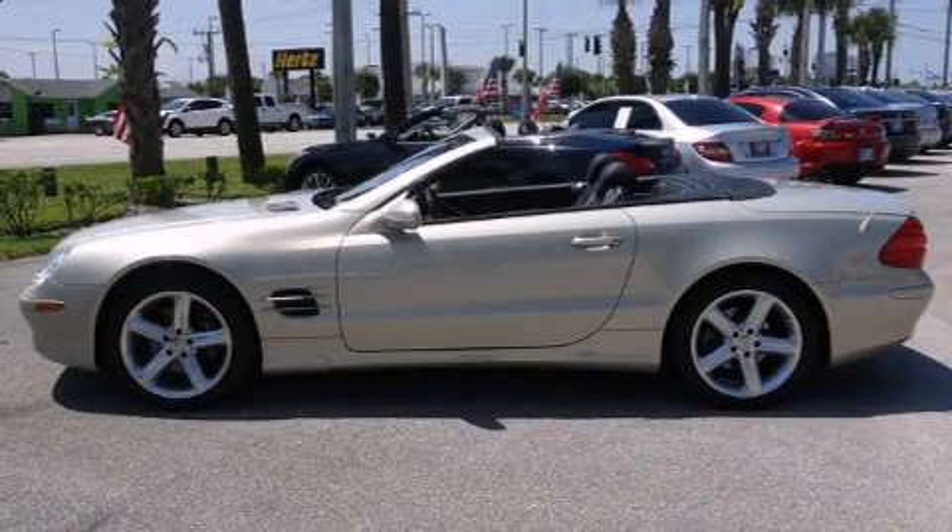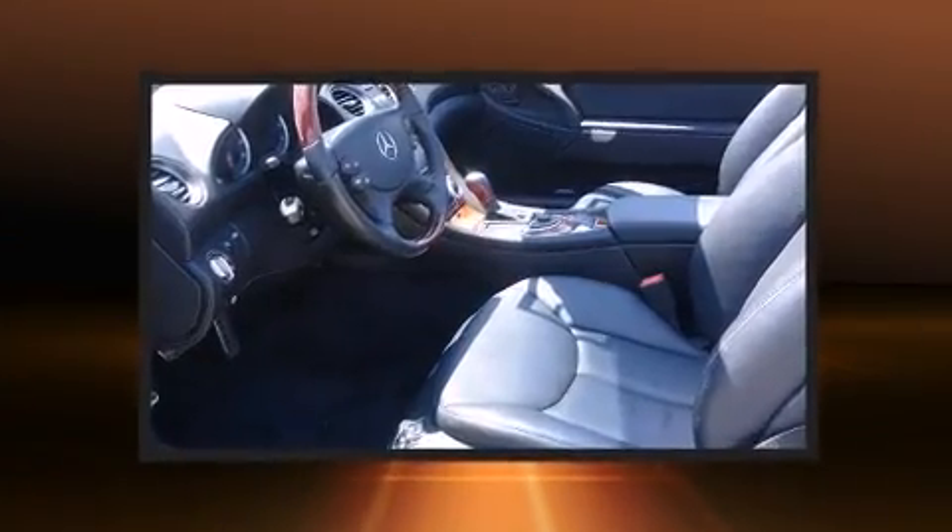Here's a great deal on a 2003 Mercedes-Benz SL Class. This two-door, two-passenger convertible just recently passed the 60,000 mile mark.